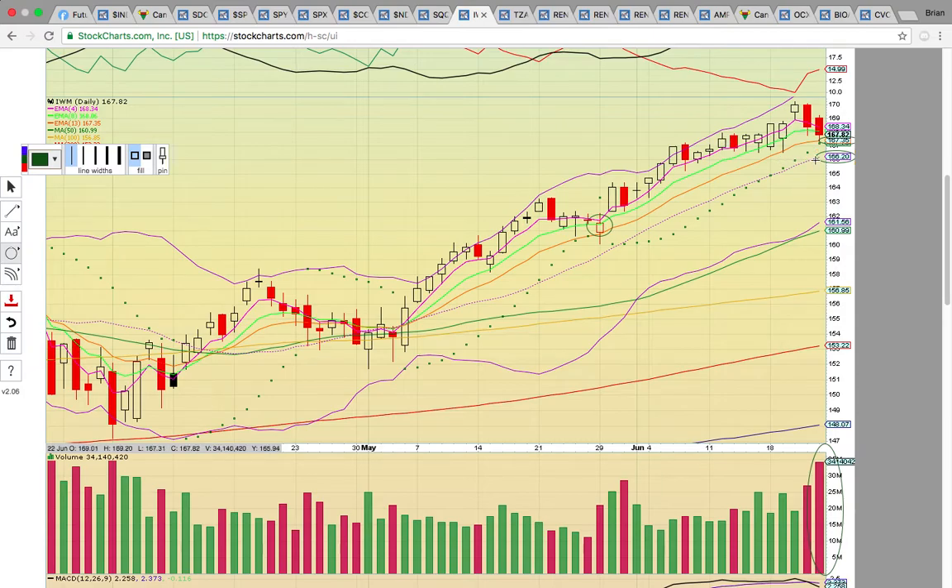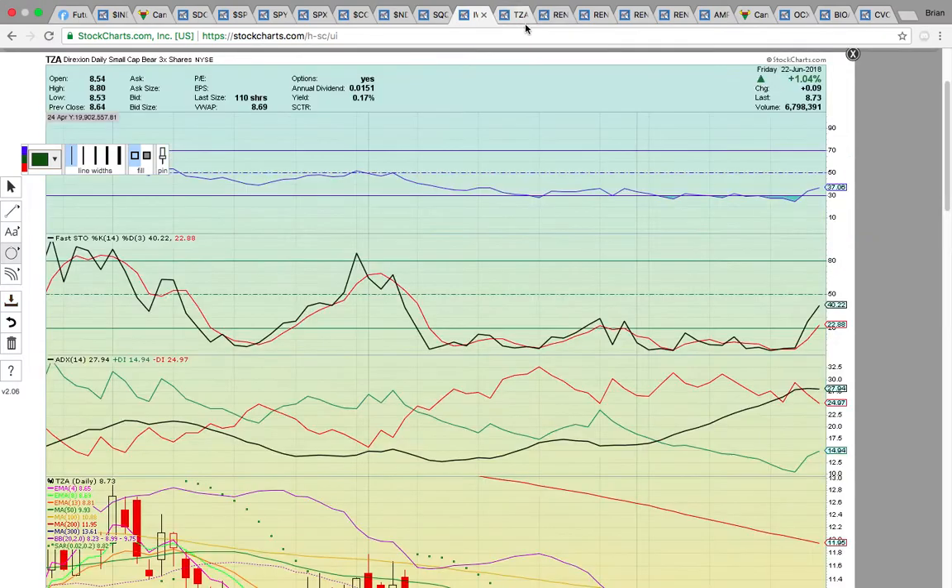It has to hold 166.20. If that level broke, it could signal more consolidation, and the candles could work their way down to the lower Bollinger Band and the 50-day simple moving average down at 161. To keep this uptrend going — which started back in the first week of May when there was a close above the middle Bollinger Band — it would be a bearish change in trend if that middle Bollinger Band failed to hold.